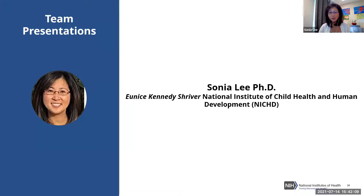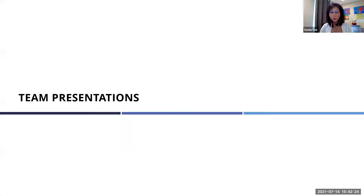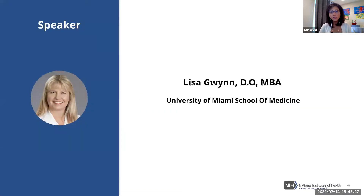Dr. Lisa Gwinn from the University of Miami School of Medicine is introduced as the first presenter. She expresses her excitement about being there and her eagerness to learn from others as well. The title of her project is 'Maximizing Child Health and Learning Potential: Promoting a School Culture of Safety in the Era of COVID-19.' Her team is from the University of Miami Miller School of Medicine, in partnership with The Children's Trust and the Dr. John T. McDonald Foundation.